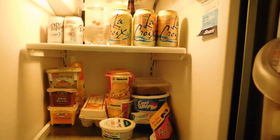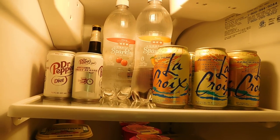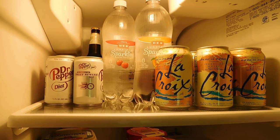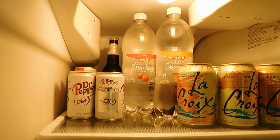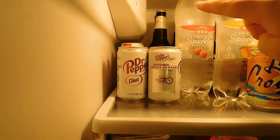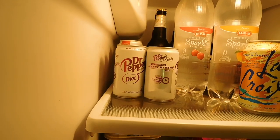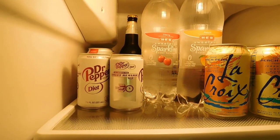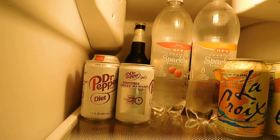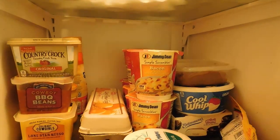A lot of the stuff in the fridge is not mine. This whole top shelf — pretty much none of it is mine. I don't like flavored waters, La Croix, or diet sodas. I do have a few Miller Lites way in the back, but I don't have them often. When I do, I only have one because it makes me feel really bloated and gassy.